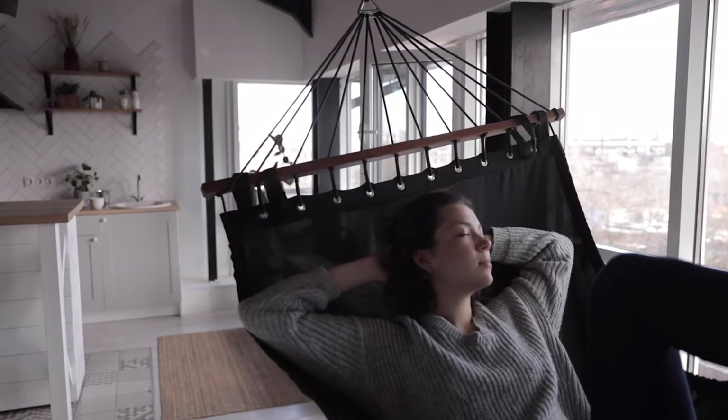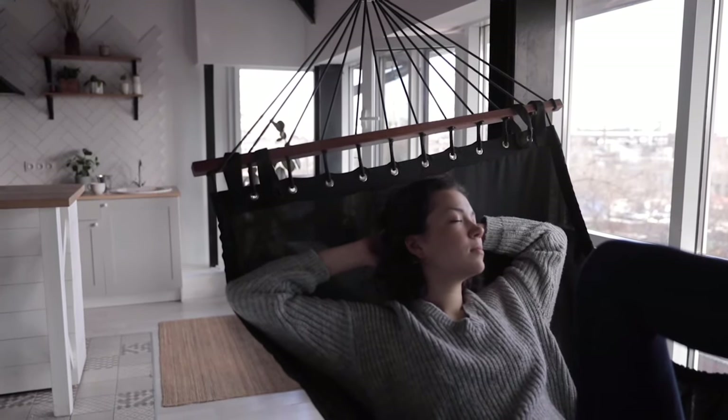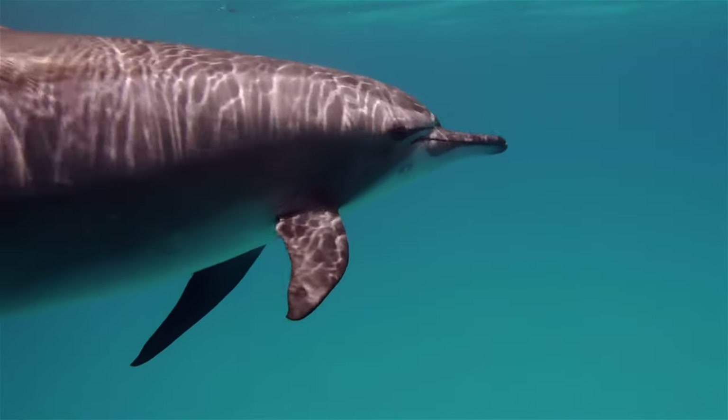We have periods of unconscious sleep, and there's no need to think or control our breathing because our body does it for us. But unfortunately, dolphins are not that lucky.